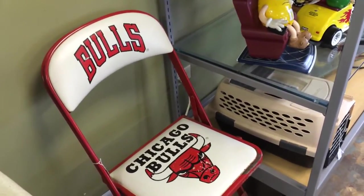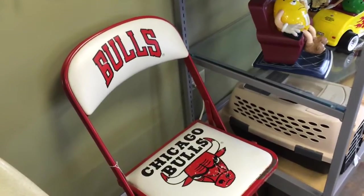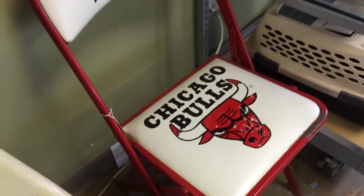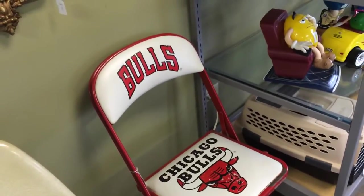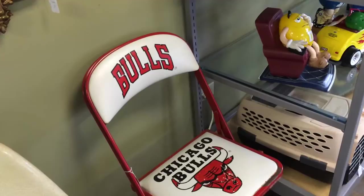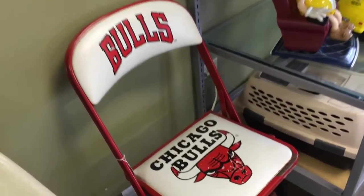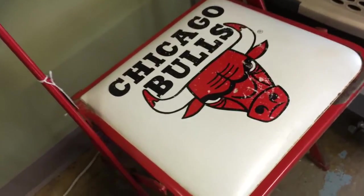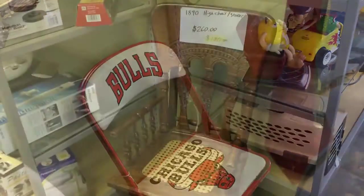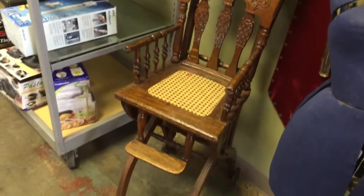Here is another cool piece — Chicago Bulls bench seat from the era when they were winning championships. It's an original bench seat from the stadium, and this one is from the old stadium, which makes it even more unique. Very cool.